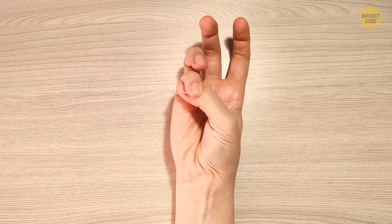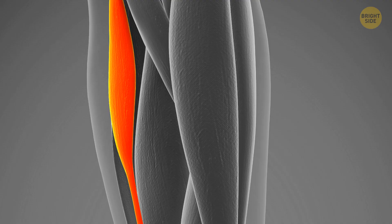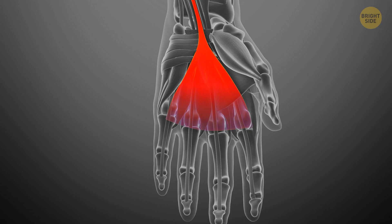Turn your arm palm up on a flat surface and touch your pinky and thumb together, then look at your wrist. Do you see a muscle getting tense under your skin? If you don't, that's okay — it only means you're among about 10% of people who don't have the palmaris longus. It's a muscle that scientists believe used to be useful for hanging and gripping in our ancestors, but in modern humans it has no real value, so we're evolving to drop it altogether.